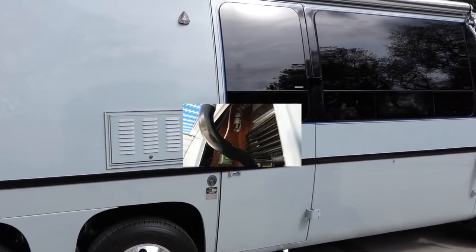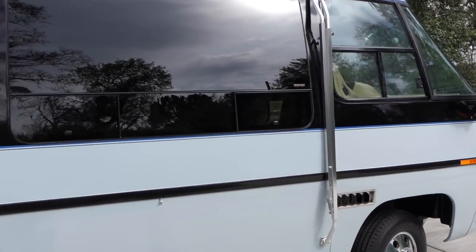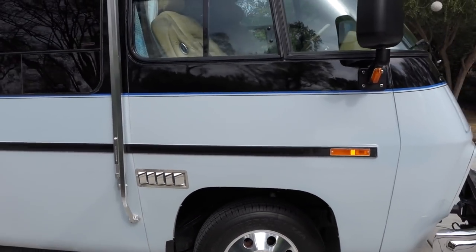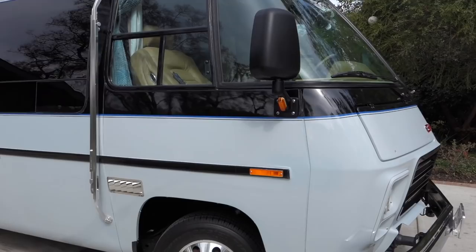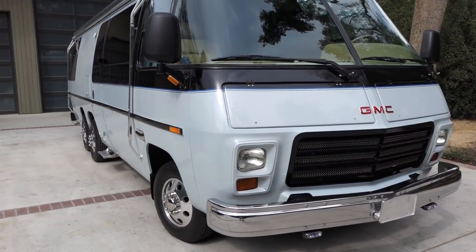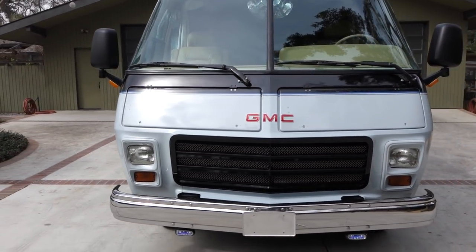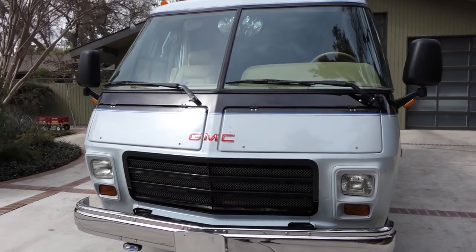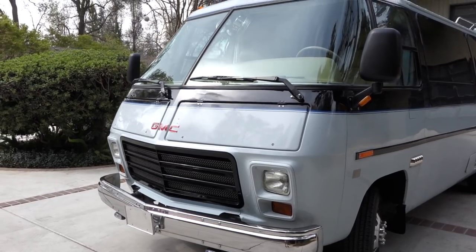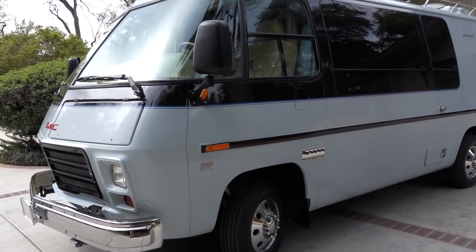A week soon turned into months. I kept researching what would set this GMC Motorhome apart, and the people at Applied GMC continued to work on it. Step one was lifting the body off the frame and replacing all the dampening pieces between the body and the frame. The next step was to bring the GMC to my shop and remove the entire interior and flooring. Less than 20% of the original components were put back into this motorhome.